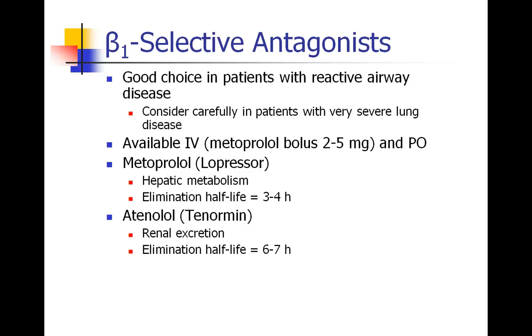These drugs are typically available IV and orally. Metoprolol, also known as Lopressor, is often given in a bolus of 2 to 5 milligrams at a time IV, is metabolized in the liver, and has an elimination half-life of 3 to 4 hours. Atenolol, sometimes called Tenormin, is more renally excreted and has a slightly longer elimination half-life.